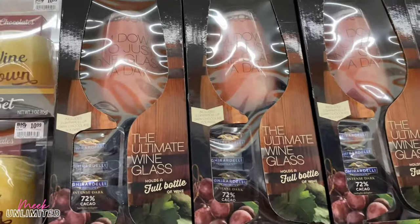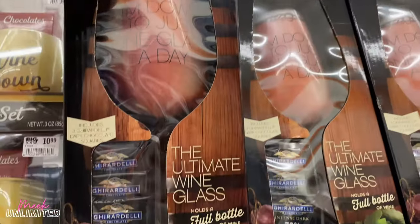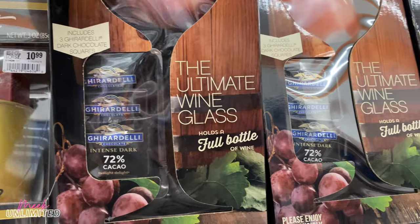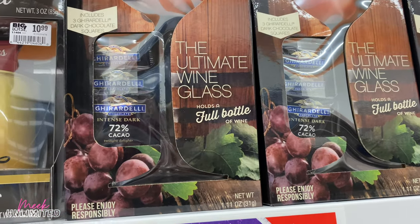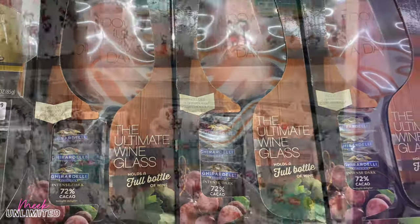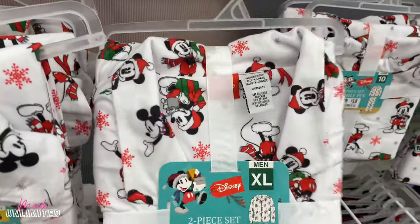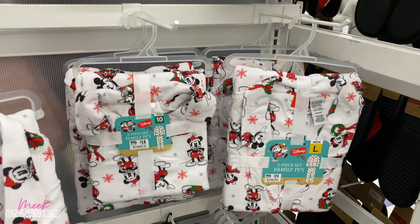This is funny — it says 'I'm down to just one glass a day.' This is priced at $12. Includes four Ghirardelli dark chocolate squares. The ultimate wine glass holds a full bottle of wine — it's really big too. And they have some Mickey Mouse Disney two-piece pajama sets, family pajama sets — they're priced at $18.